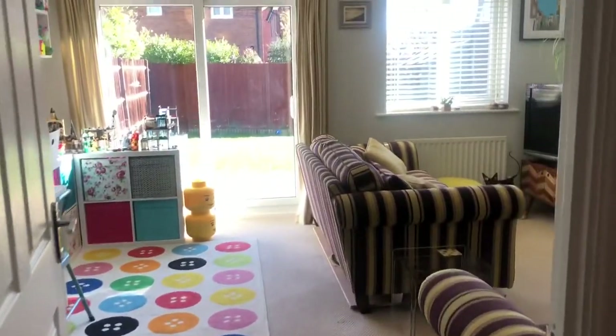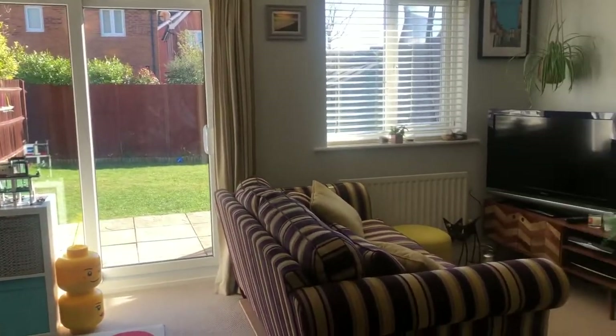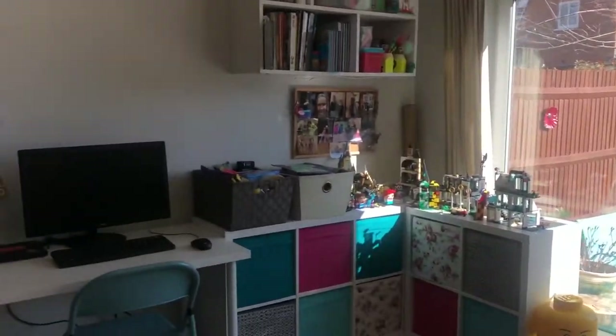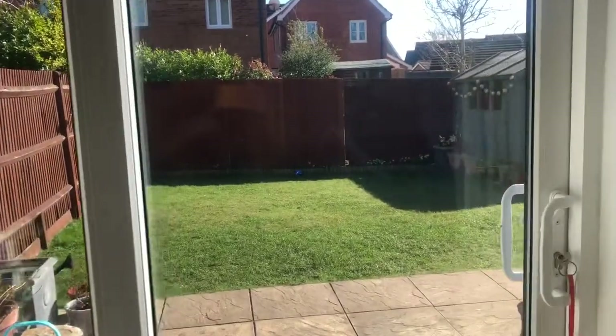Then coming through to the back of the property, you come into this really good size living room. There's plenty of room, and as you can see you can separate it into a separate office area or play area — whatever works best for you.